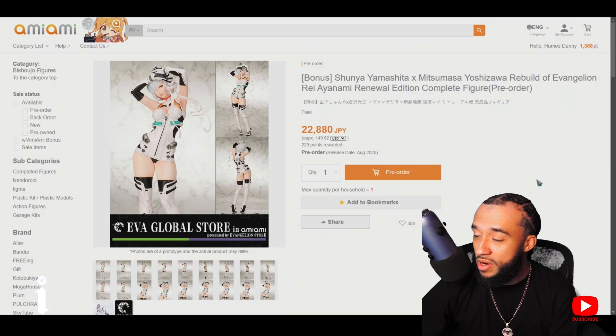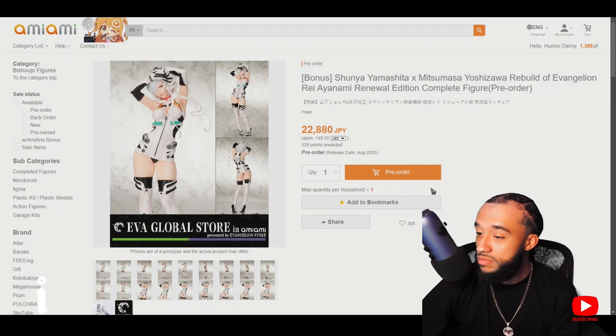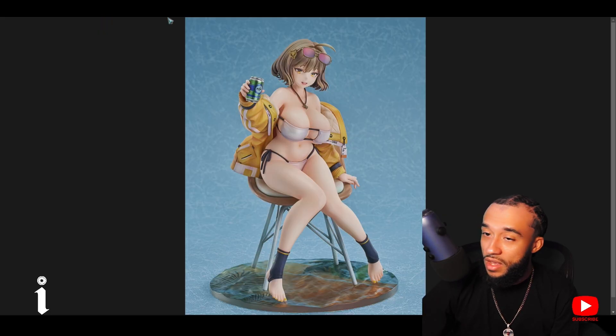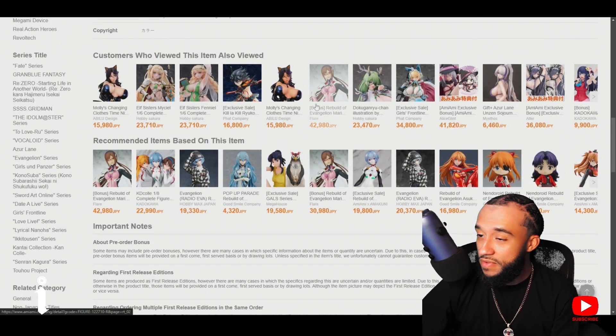Comes out in August for 150 dollars — might catch it on sale. I already pre-ordered it, I like it for the price. I believe this is an Amiami exclusive.